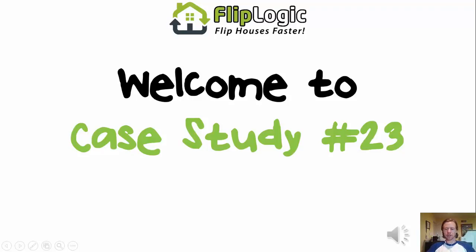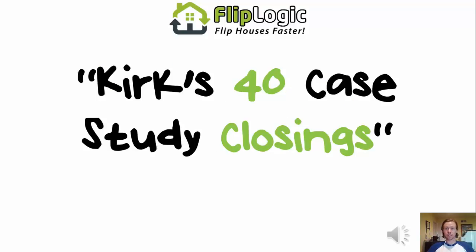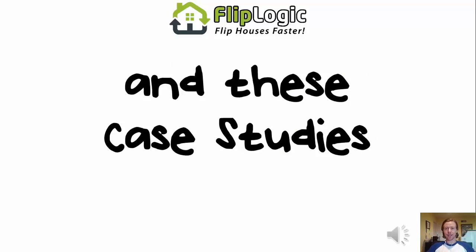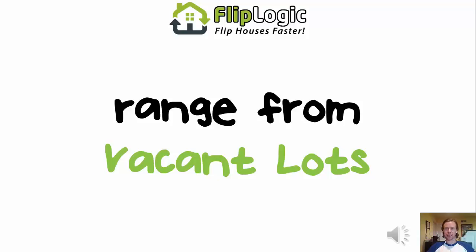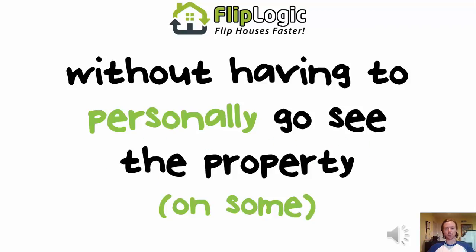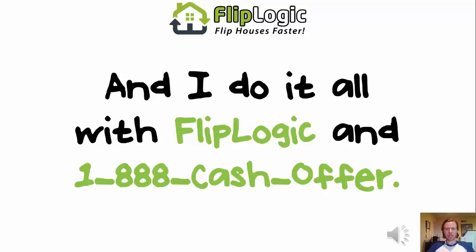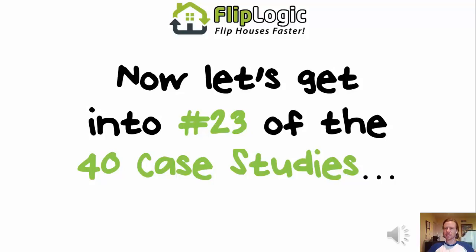Let's rock the house. Welcome to case study number 23 of this series, Kirk's 40 Case Study Closings. I'm your host Ryan Kirk, and these case studies range from vacant lots to custom luxury homes, totaling $2,042,081.71 in profits and equity — without having to personally go see the property on some, with no cash, no credit of my own. It varies, and I do it all with FlipLogic and 1-888-CASH-OFFER. Now let's get into number 23 of the 40 case studies.